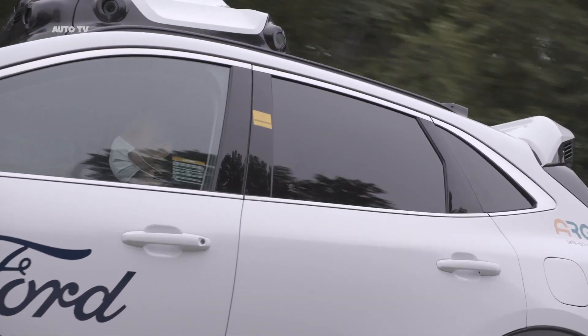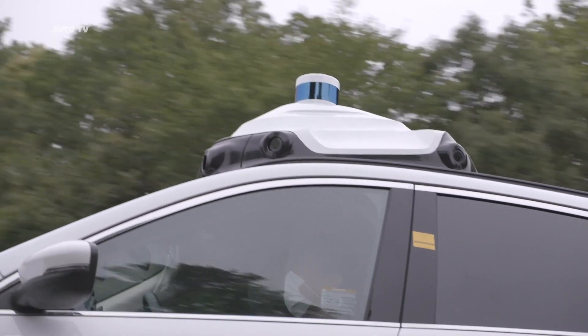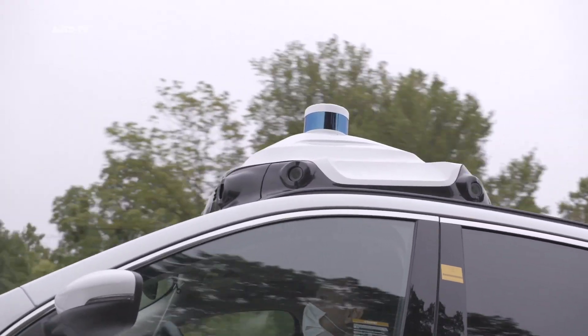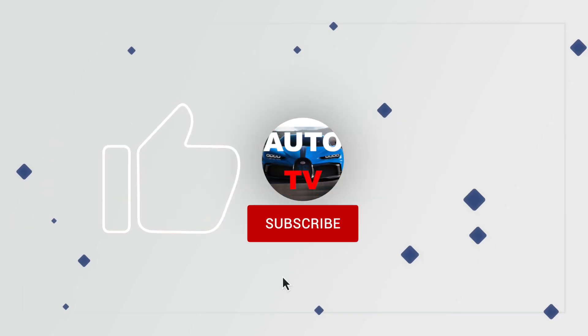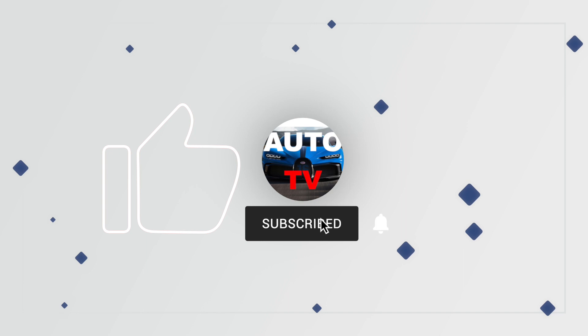Here is a glimpse of the engineering advancements you'll see on the new vehicles. Don't forget to like, subscribe, and share this video. Subscribe to AutoTV.